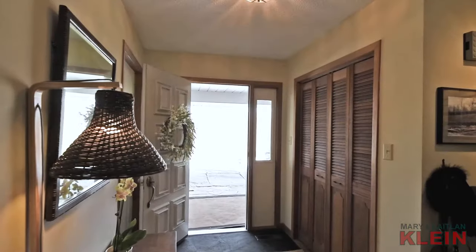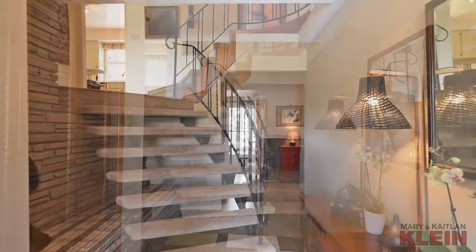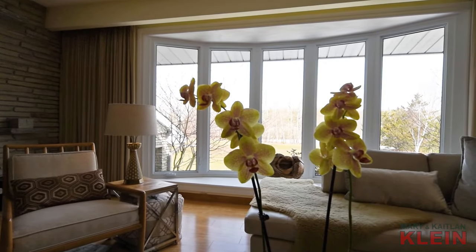The foyer features a stone floor, garage access, closet and built-in bench seat. A curved custom made wrought iron staircase leads to the upper level where the bright living room and kitchen are situated.